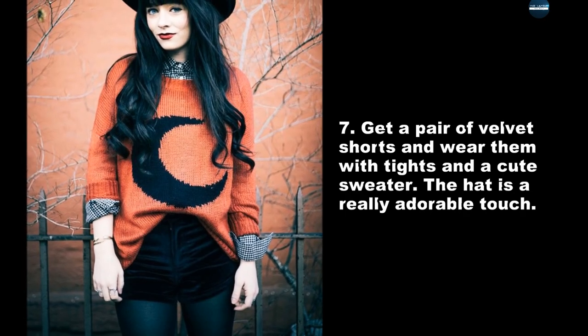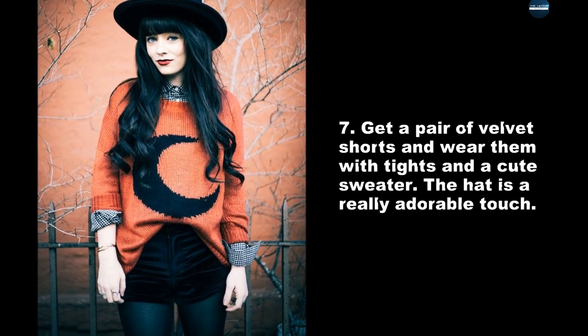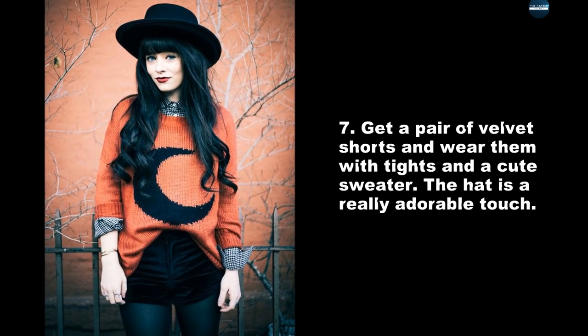Get a pair of velvet shorts and wear them with tights and a cute sweater. The hat is a really adorable touch.